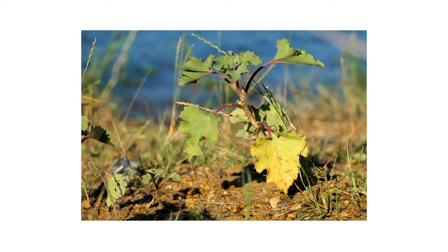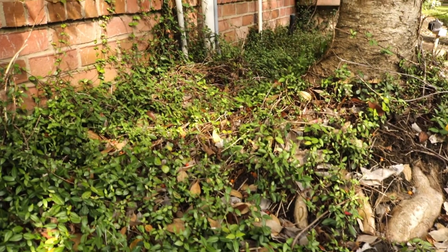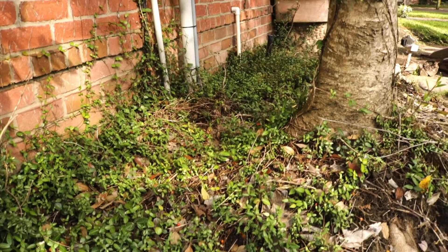Inspection is the next phase of any good pest control plan. Once you know what to look for, check around your property to confirm the weeds present or find activity hotspots.